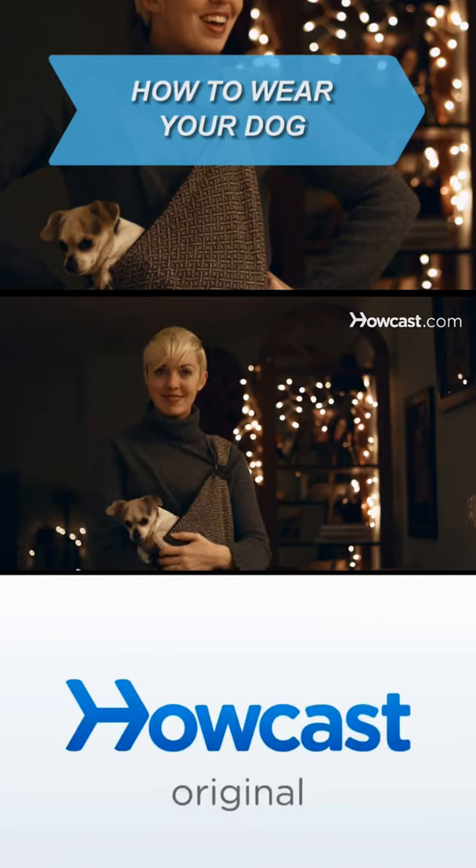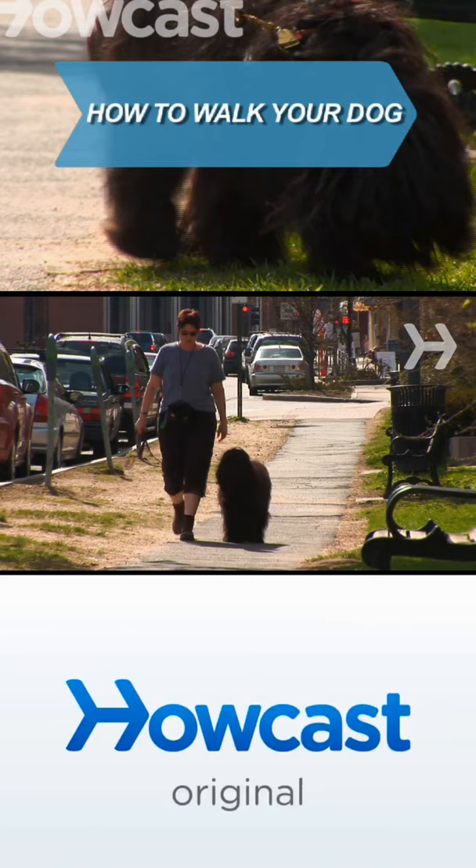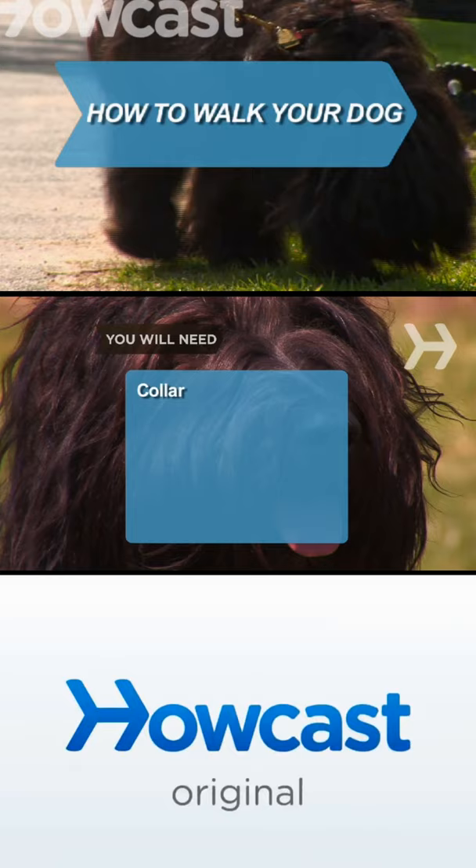You and your furry friend can look stylish while cruising in comfort. Get some exercise for yourself and your dog with a nice, relaxing walk. You will need: a dog collar, identification tags, a leash, vaccinations, plastic bags, and water.